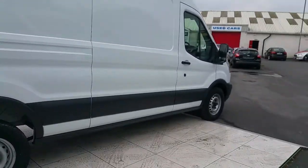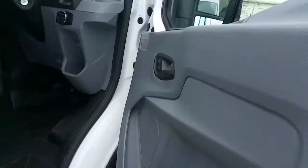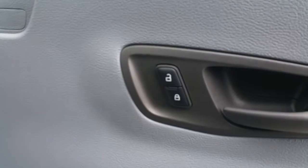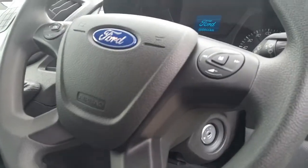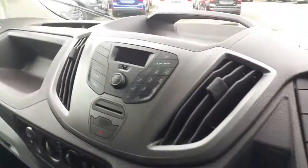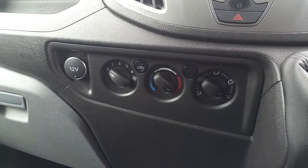Now we're going to take a look at the inside of the vehicle. As you can see this vehicle has central locking, electric windows, a multifunctional steering wheel which includes radio controls, a stereo, and climate control.